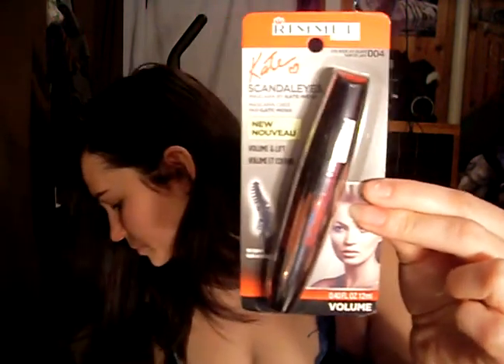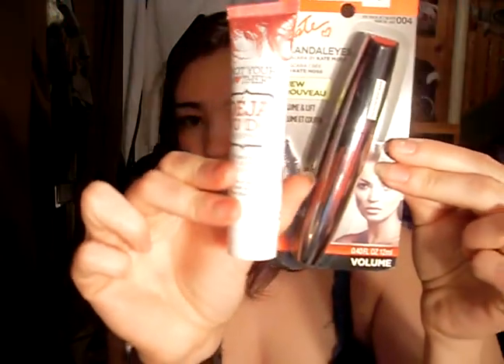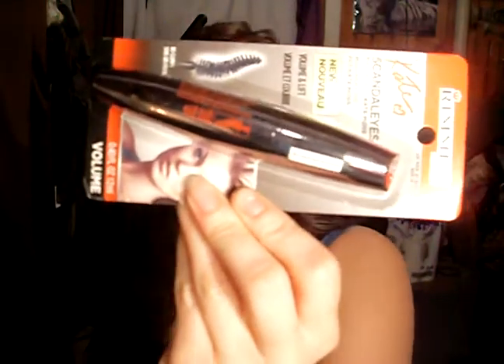There's also a mascara — Scandalous Eyes by Rimmel London. No clumps. The brush part is actually quite flexible, which is cool. I've been wearing mascara only once in a while.